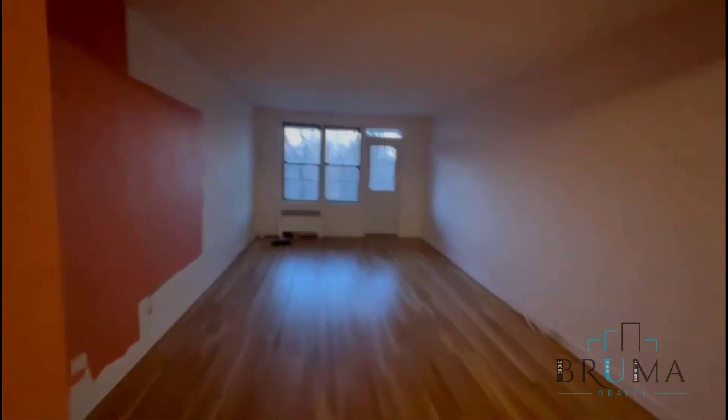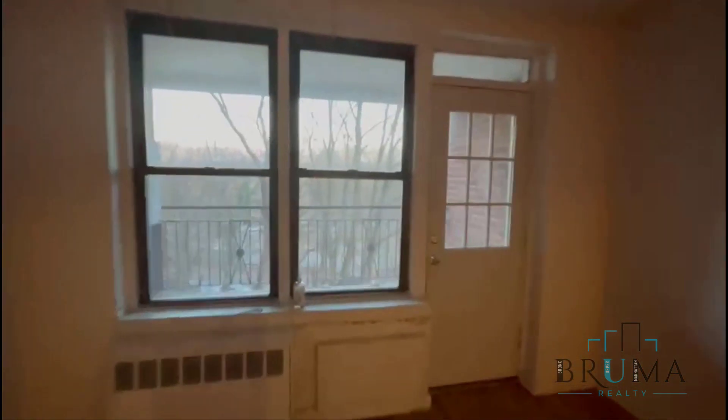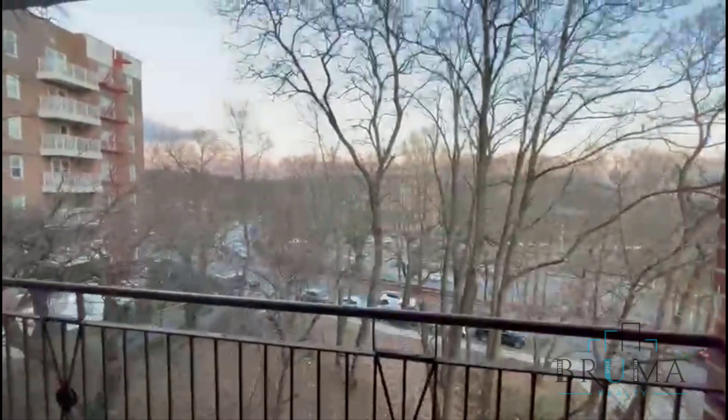Right where you come in, you have a coat closet. This opens up to your huge living room. The apartment was just vacated, so it'll get cleaned out and painted — all going to be colored in a light color. You have a private balcony facing Henry Hudson.